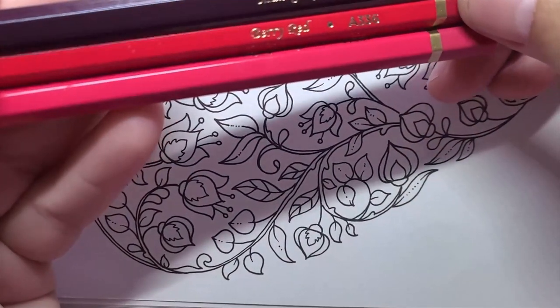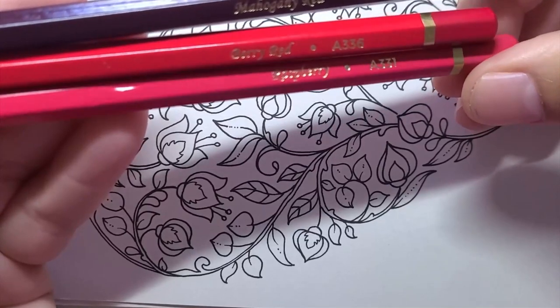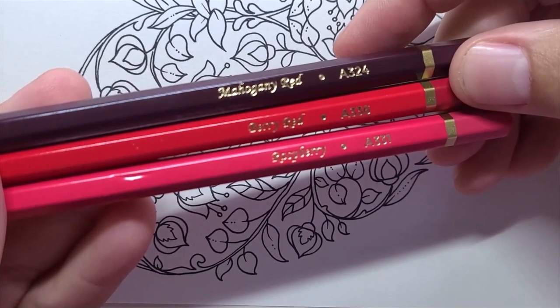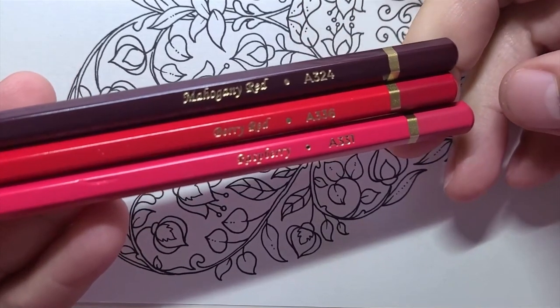For the reds, I'm hoping to stay on the pinkish side of red. We have Raspberry 331, Berry Red 336, and Mahogany Red 324.